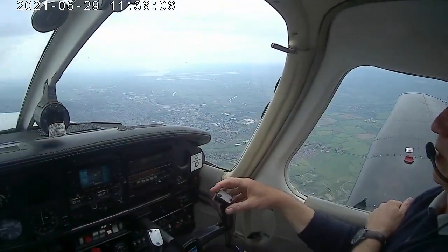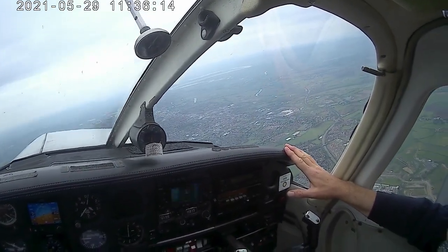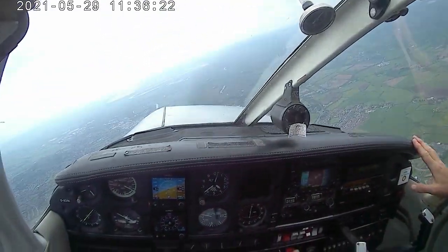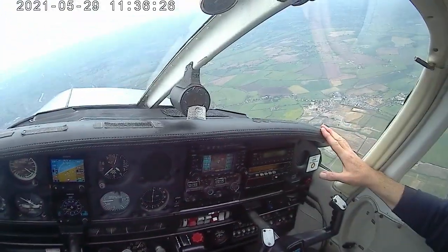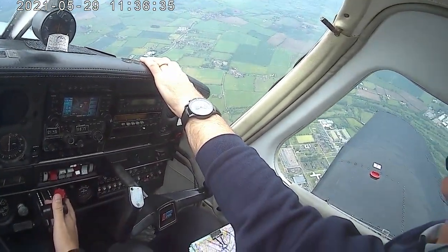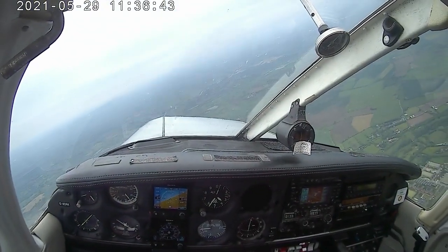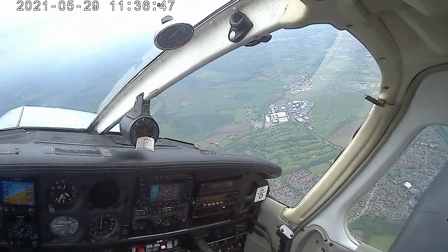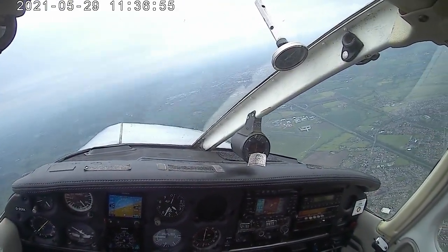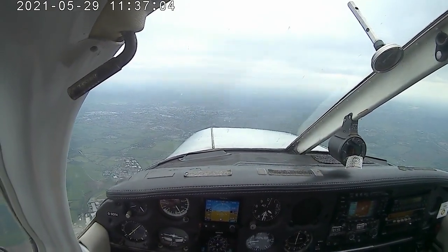Golf Echo - say again your track to Hinton? Track to Hinton overhead 078 Romeo Kilo. Oh, you're going to Oxford? No, Hinton in the Hedges. Roger, sorry I thought you were going further west - in that case caution for traffic joining from the east, a Cherokee, and report 10 miles to the east of Gloucester. Roger, Romeo Kilo. Golf Echo - traffic just left the overhead eastbound, 3500 feet, the previously called Cherokee. Very close to the H3 heli-circuit - contact approach on 122.905. Free call Brise 124.275. Possible activity at Nymphsfield and Aston Down this morning.